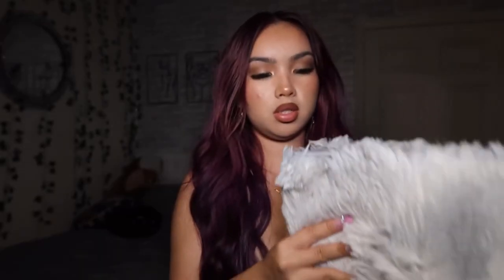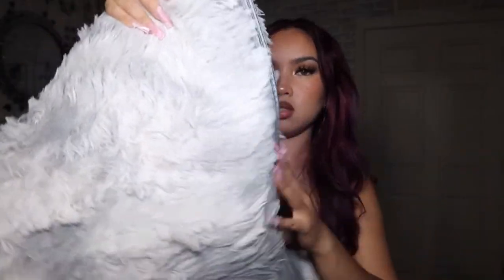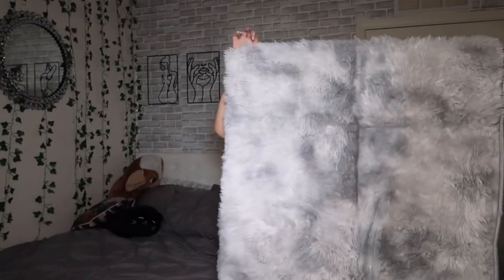The next item is this gray rug. I wasn't sure how big it was, but the material is so nice and fluffy. It's literally my height. From now on I'm gonna get my rugs from Temu.